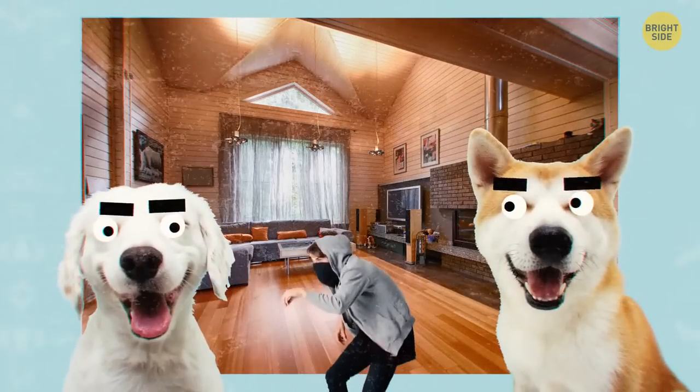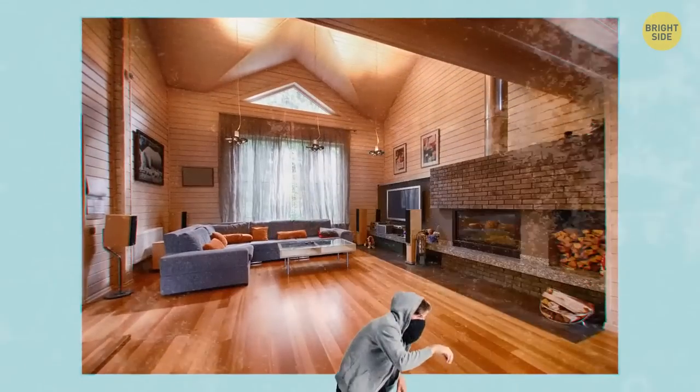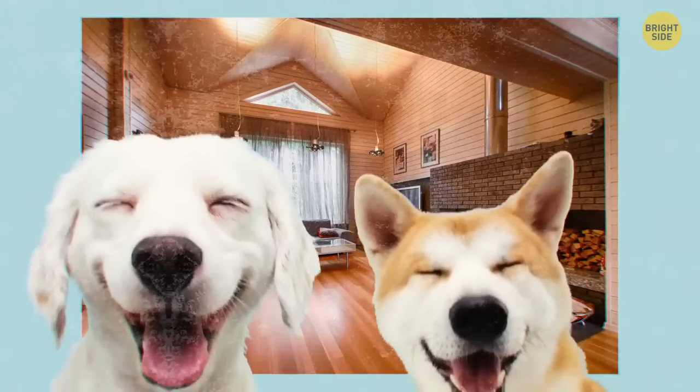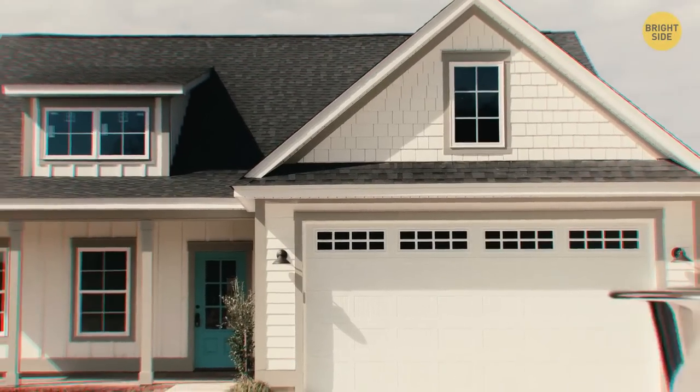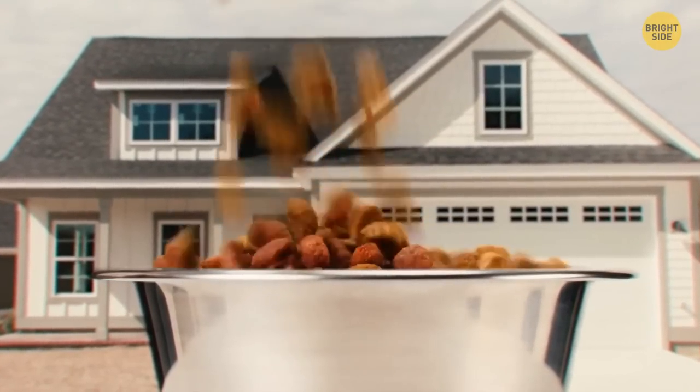Robbers are scared of dogs — the territorial and loyal guardians of the house. A survey found that most houses burgled didn't have dogs because thieves don't want to draw attention during a heist. If you don't own one, just placing a dog bowl outside the front door will discourage them.